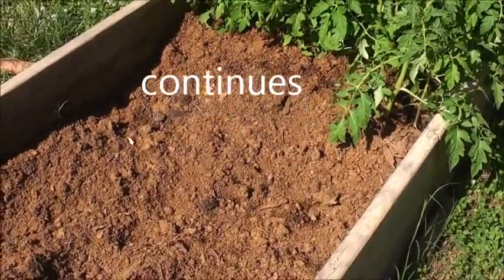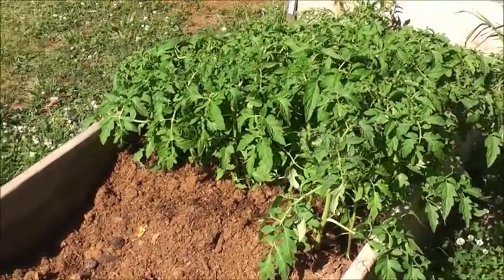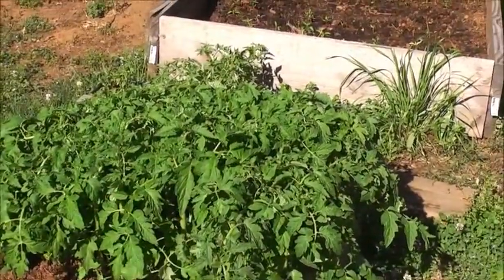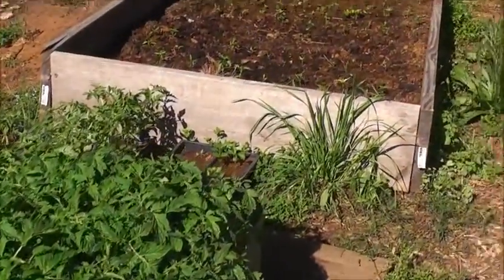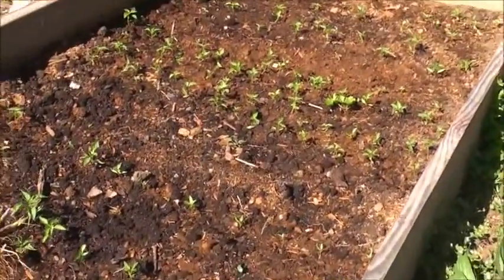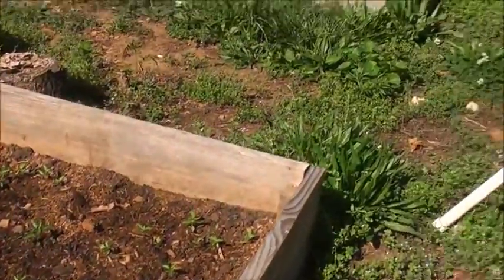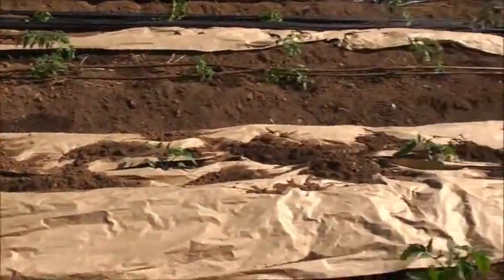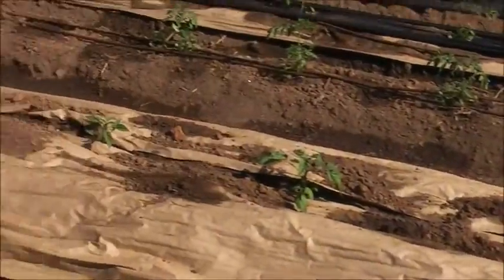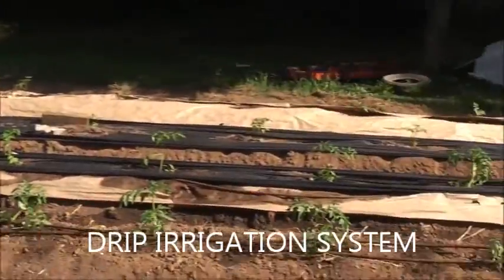Now this is April the 9th. It's amazing how these cold-framed tomatoes that were planted have grown to this height in this short period of time. Now I see they have peppers over here. Now this is what they did with them — they've got a great drip irrigation system going here.